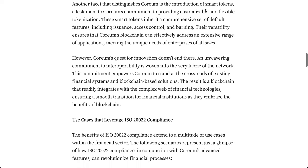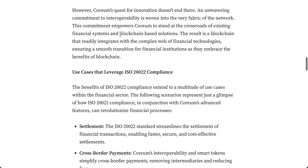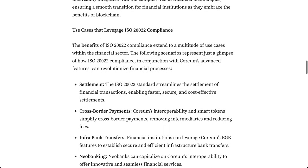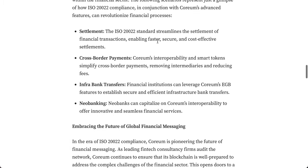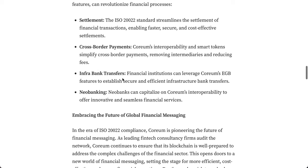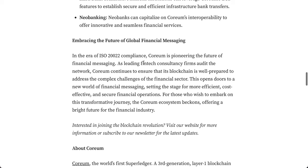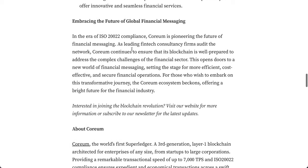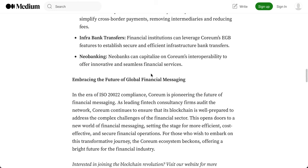Coreum also introduces smart tokens — a testament to its commitment to customizable and flexible tokenization — plus an unwavering commitment to interoperability. Use cases leveraging ISO 20022 compliance include: settlement (faster, secure, cost-effective), cross-border payments, interbank transfers, and neobanking. As leading fintech consultancy firms audit the network, Coreum continues to ensure its blockchain addresses the complex challenges of the financial sector. Coreum is meeting high international standards and complements Sologenic well.